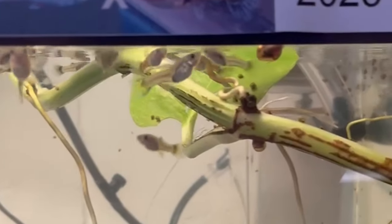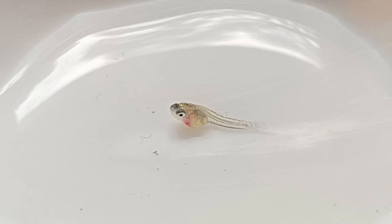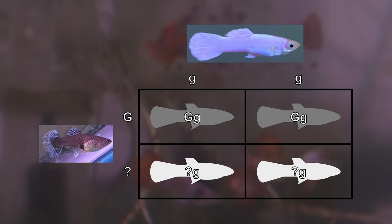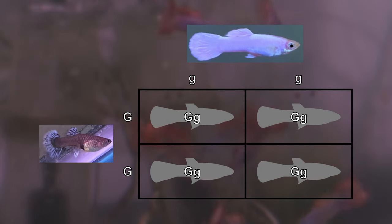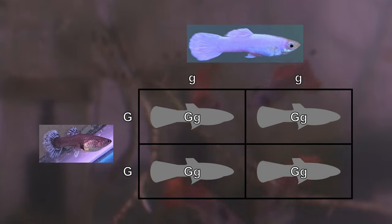Sadly, her first brood of 26 fry developed crooked spines or slid along the bottom of the tank. I don't fully attribute this to poor genetics, but rather to a stressed birth. 100% of her offspring were gray-based, telling me that female 2 was homozygous for this trait, making her offspring heterozygous gray carrying the recessive allele for blonde-based body color that they inherited from their father.